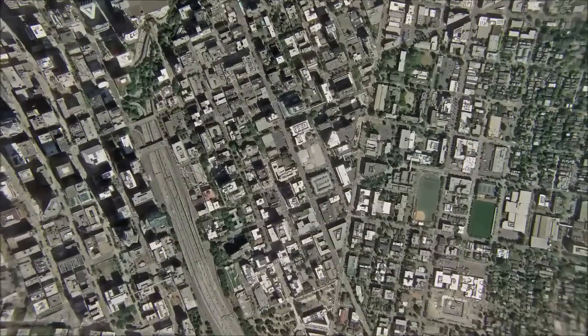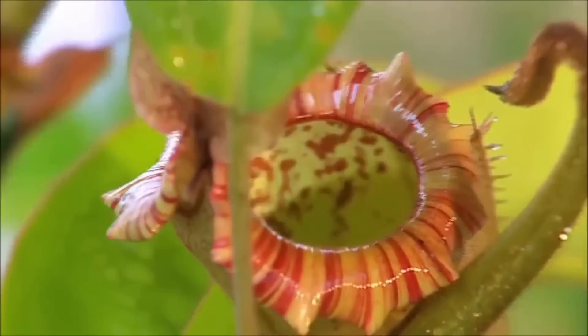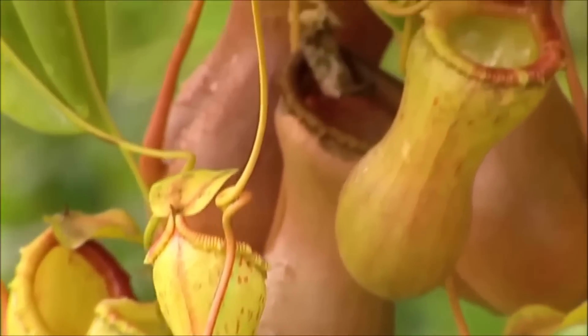When something touches the plant's leaves, the leaflets rapidly fold inwards, often in less than a second. This is a defensive mechanism that helps to protect the plant from herbivores and other threats.